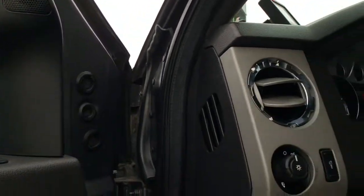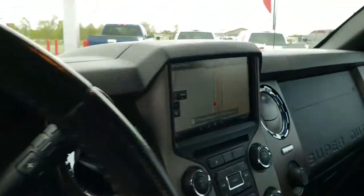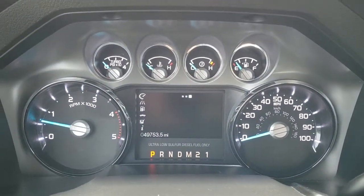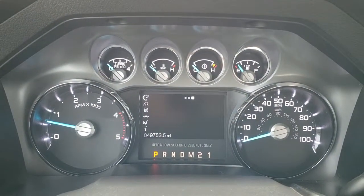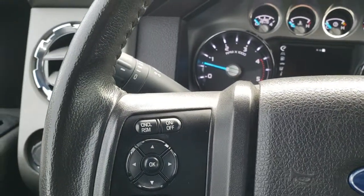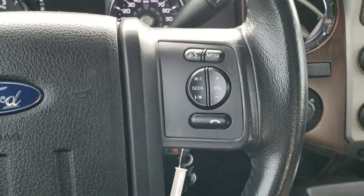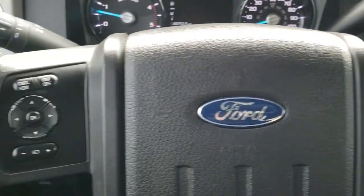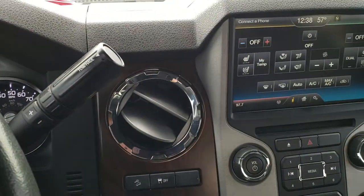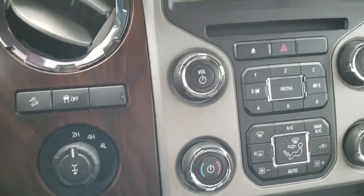Has the Sony sound system, auto headlamps, and power pedals. WeatherTech floor mats throughout. Inside you can see that this one has 49,753 miles. The instrument cluster is very nice and clean. It has the leather-wrapped steering wheel with audio and Bluetooth controls on the right, cruise controls on the left. It does have the six-speed automatic transmission, four-wheel drive, stability control, and downhill assist control.